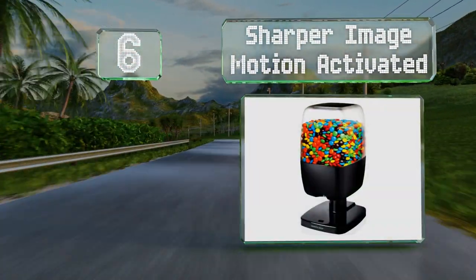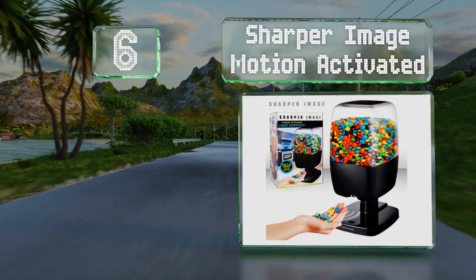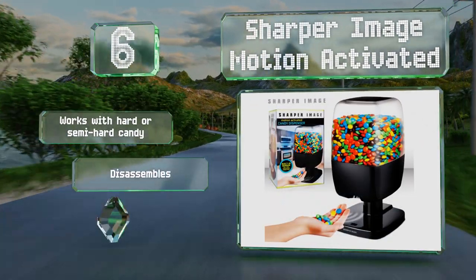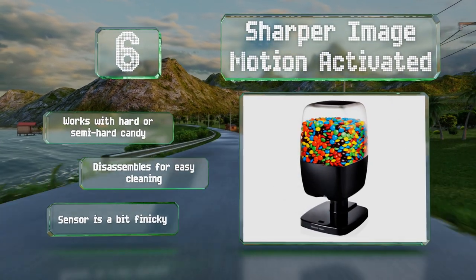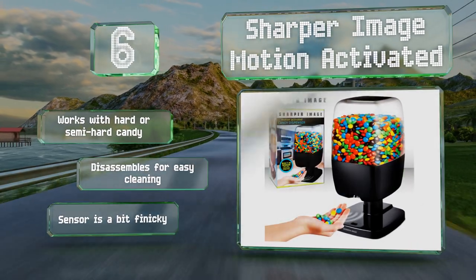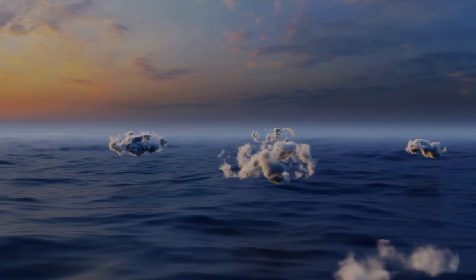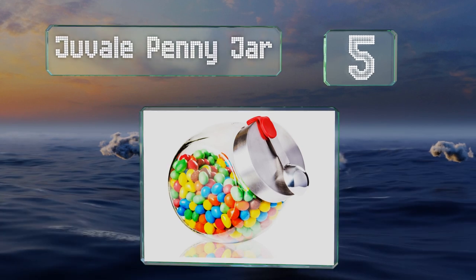Moving up our list to number six, ideal for an office or your kitchen, the Sharper Image Motion Activated combines modern technology and convenience with a pleasing design. It can hold up to a pound of your preferred snack so you don't have to spend a lot of time refilling it constantly, and it operates completely touch free. It works with hard or semi-hard candy and disassembles for easy cleaning; however, the sensor is a bit finicky.